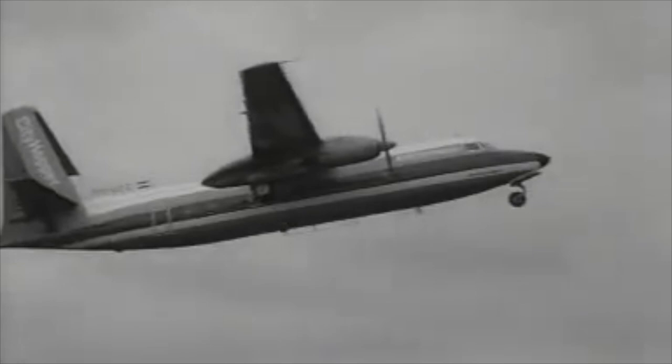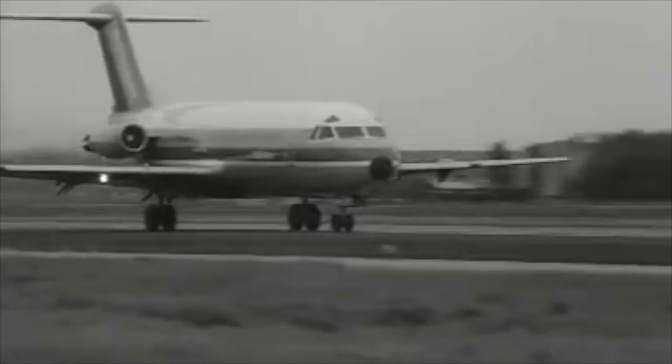It was not until 1958 that they introduced an all-new commercial aircraft design, the Fokker 27. It was a huge success. The first jet-powered commercial airliner, the Fokker 28, was a modest success as well.